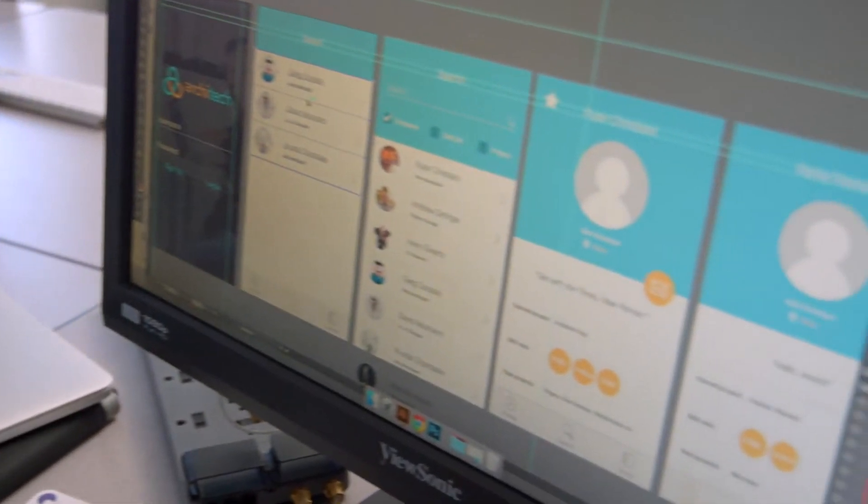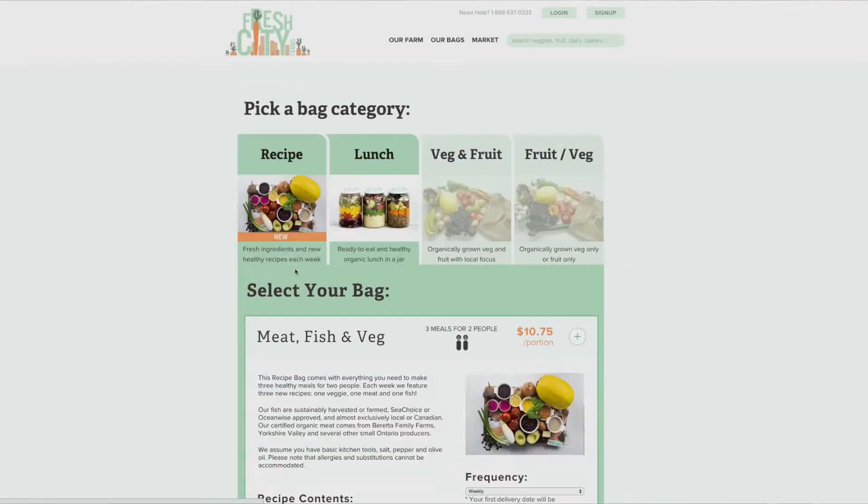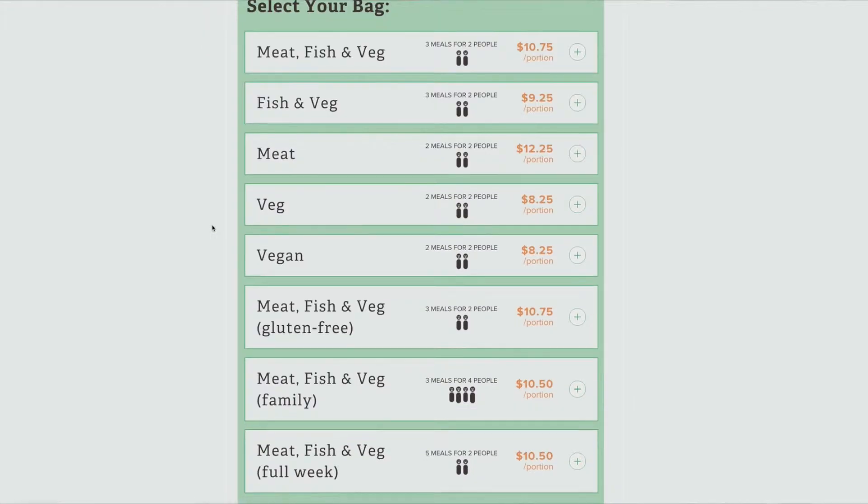Students get a real, live project that they can work on, and they can see what a client actually looks like, what a client actually sounds like. In our case, it was a company called Fresh City Farms who hired us to redesign their website. Our part is researching what parts of the website work and which don't, so that users get the most user-friendly experience they possibly can.